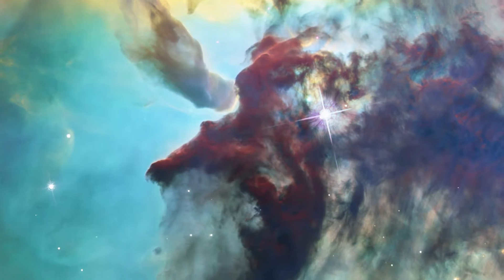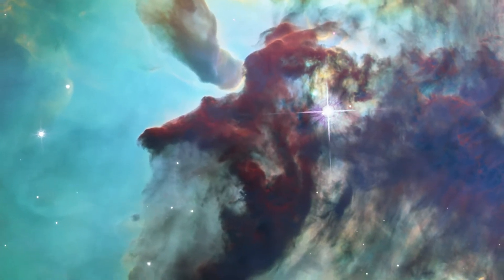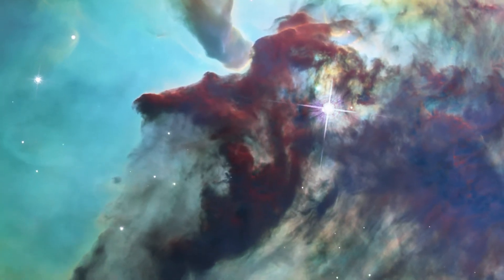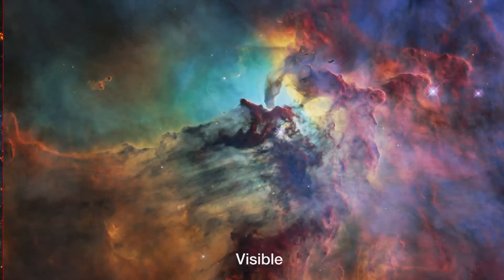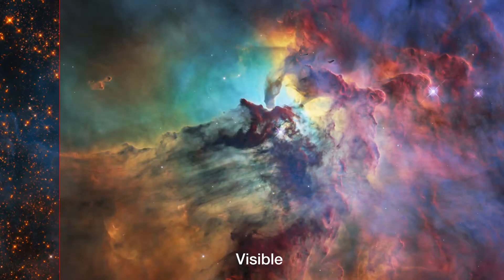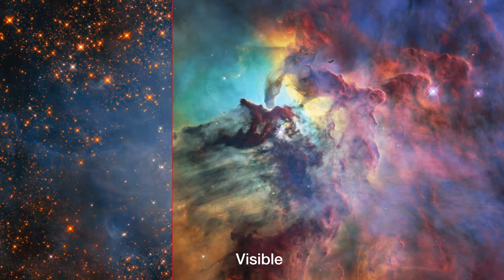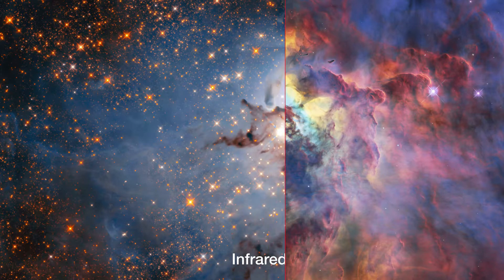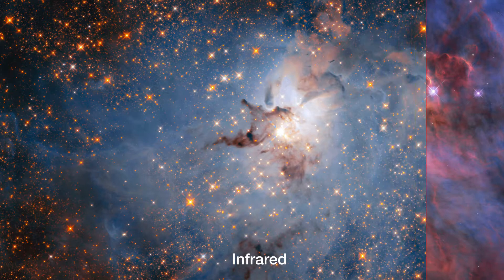These clumps of gas are gradually collapsing under their own gravity. One day, they will form new stars at their cores. Hubble's versatile instruments and its infrared capabilities also allowed it to peer through the dust clouds, revealing the astonishing internal complexity of the nebula as well as the young stars within it.